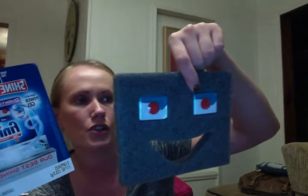Next, from Finish — I believe this was from their Facebook page. I got this little sample pack of two of their Finish Quantum dishwashing tablets, and it also came with a save 75 cents off coupon.